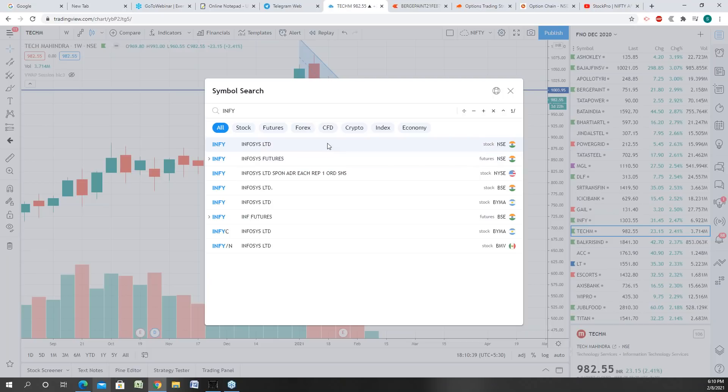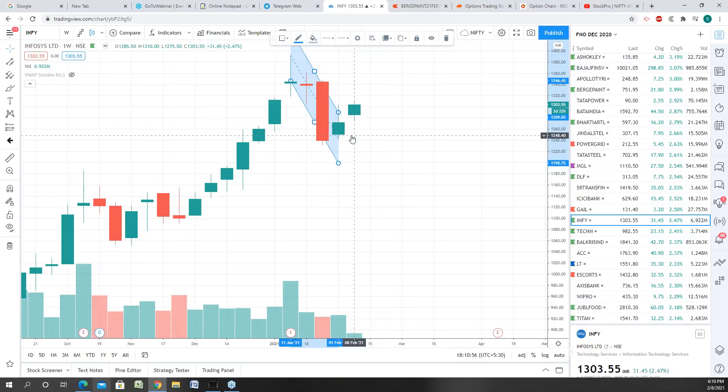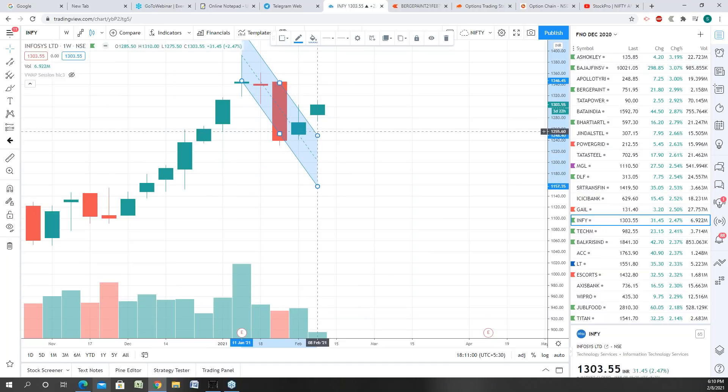The same goes with Infosys. Infi is in exactly a similar fashion — it has been in a downtrend for a couple of days with a bit of downward movement, but today it has broken this channel and is getting ready to go up. So there are four sectors to watch: metal sector, finance or banking sector, IT sector — Coforge, Infoedge, Tech Mahindra, Infosys all had breakouts today — and the fourth sector looking very good is the power sector.